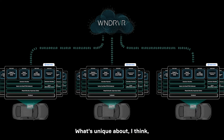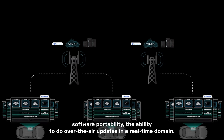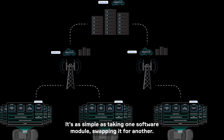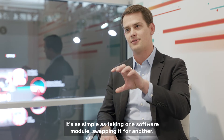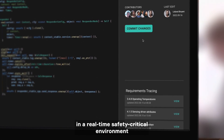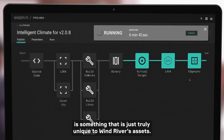What's unique about WinRiver's real-time operating system, VXWorks, is that it allows you to have software portability and the ability to do over-the-air updates in a real-time domain. It's as simple as taking one software module and swapping it for another. That exchangeability of the application layer in a real-time safety-critical environment is something truly unique to WinRiver's assets.